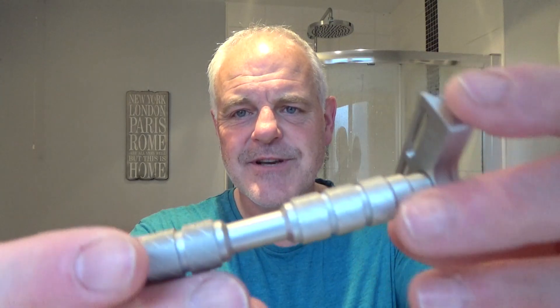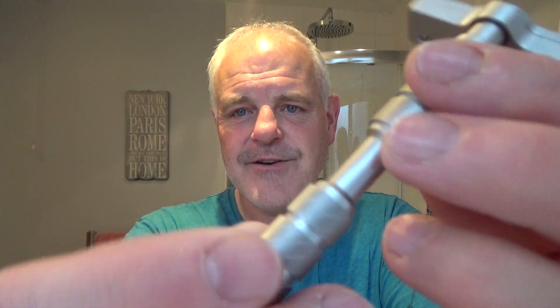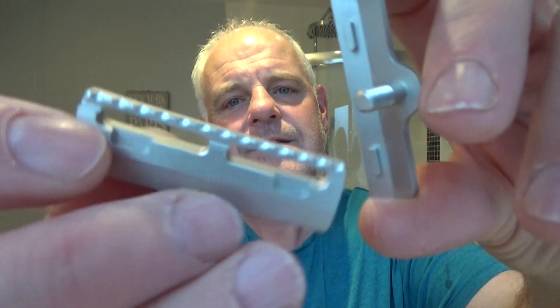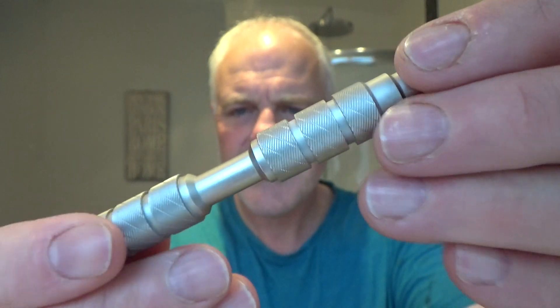The razor is the Executive Shaving Claymore single-edge razor. Lovely, lovely razor. It's a three-piece, all stainless steel, 316L. Very nicely made. It has a nice chunky handle, and on the bottom it says Executive Shaving. You can get this as the Alpha one as well — it's the same razor. It was a collaboration between the two, but Alpha sell them worldwide and Executive Shaving sell them in Europe and the UK.